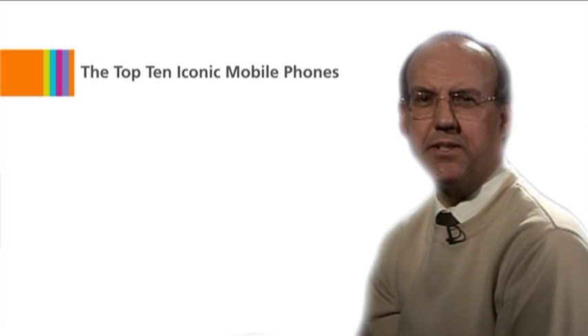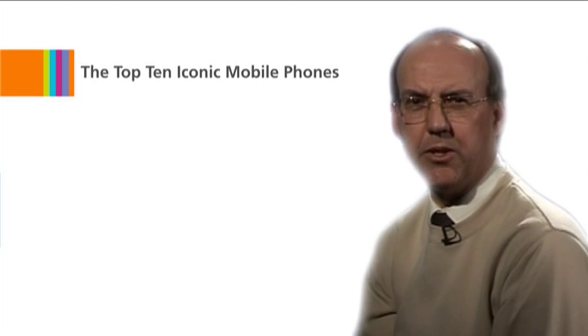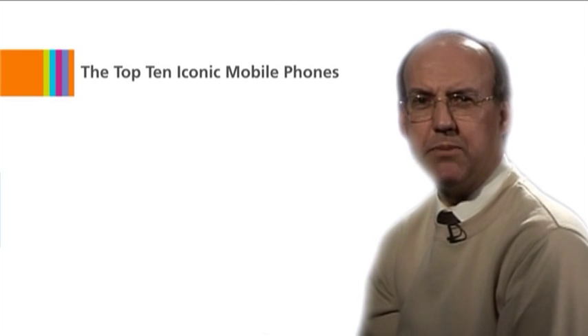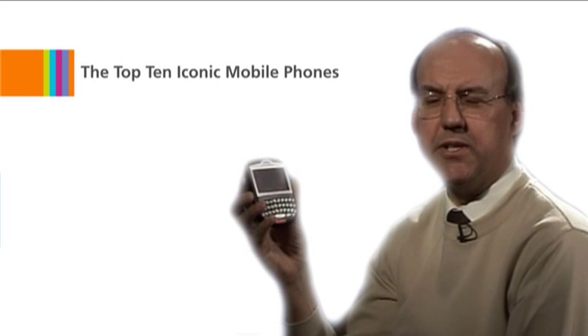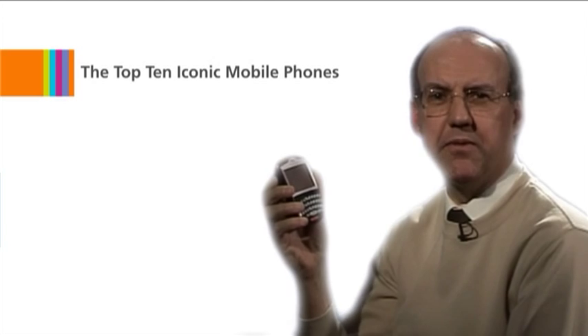Coming in at number six is the BlackBerry 8300 Curve. Canadian company Research in Motion were another trendsetter with their BlackBerry range of mobiles, optimized for email access. Today's BlackBerrys have moved on a long way from this early 7290 model to give you the full web experience of a smartphone.